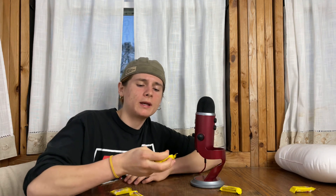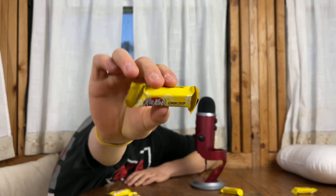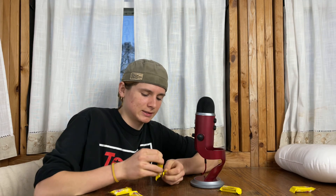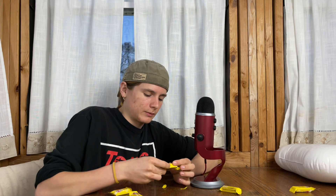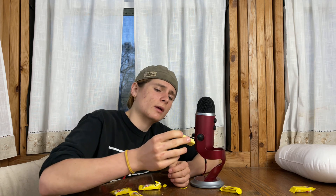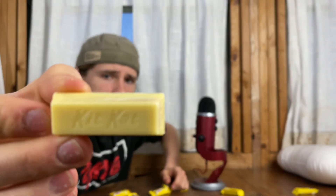Alright so we got the bag open and here is what the wrapper looks like — pretty standard, just a yellow Kit Kat wrapper. And the chocolate itself is pretty pasty looking. It definitely could be a little bit brighter, but at the same time the color doesn't really matter, so let's give it a try.